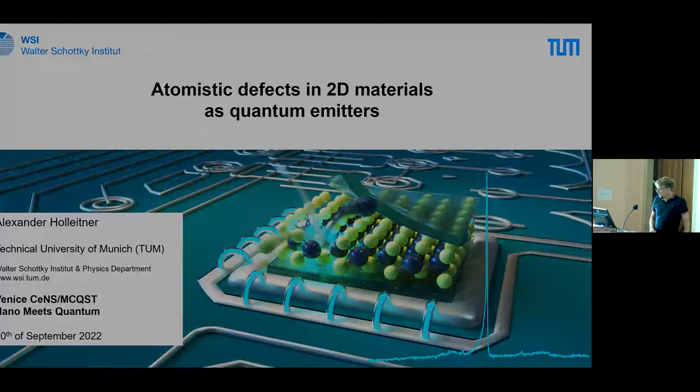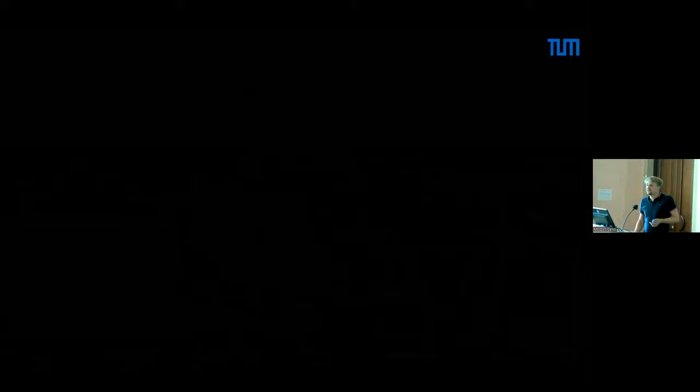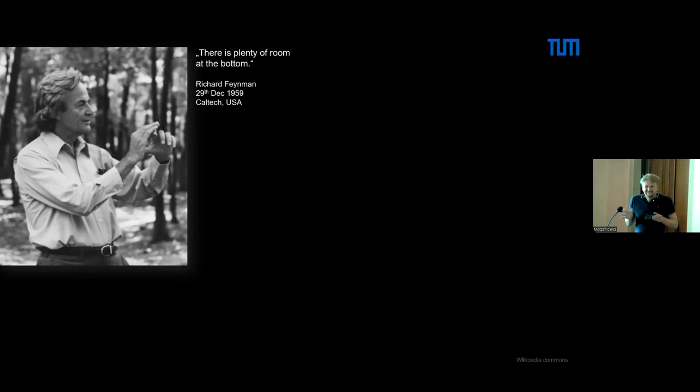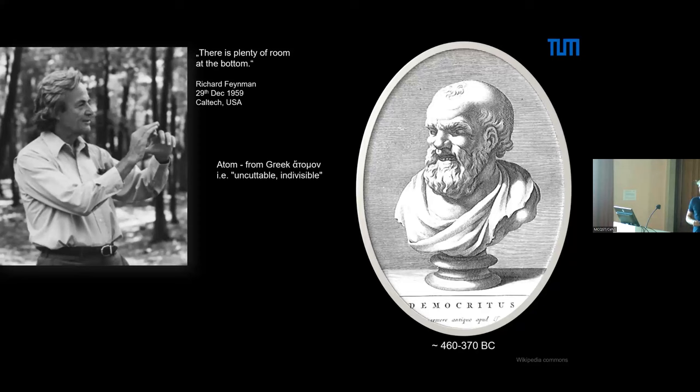I would like to start with a theme that was very prominent in this seminar room at the beginning — around 1998–1999 — Richard Feynman's quote: 'There's plenty of room at the bottom.' It was overused in the early 2000s, but I would like to project it in a way that answers the question: how far can we go down with nanolithography and nanofabrication? The obvious answer is given by Democritus — the 'happy philosopher' — who said it's the atom, from 'atomon,' meaning indivisible.